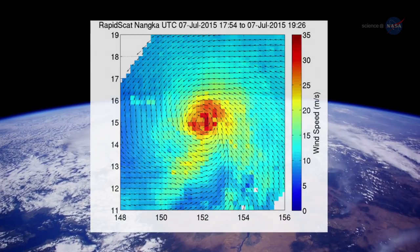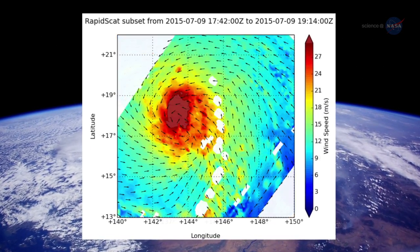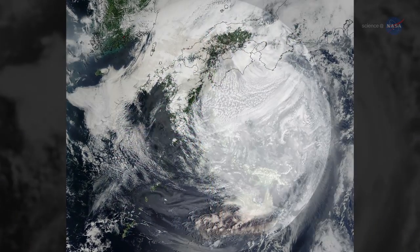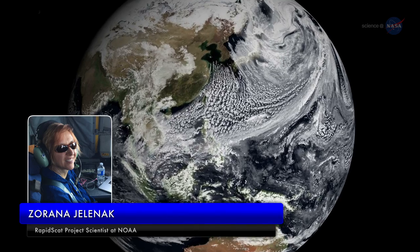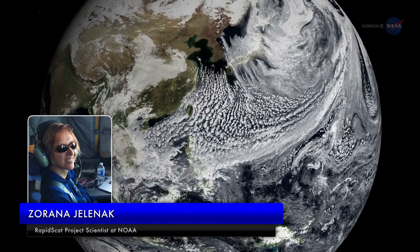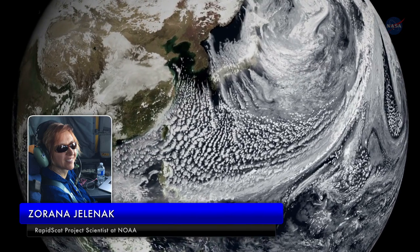The data that Rapid Scat provides is being used by NOAA to support marine weather forecasts and warnings, providing better observations of storms as they intensify and weaken. Zorana Jelenak, Rapid Scat project scientist at NOAA, says: "Rapid Scat observations greatly aid in our ability to study temporal changes of wind fields. When observations are available, we have the ability to study changes within one hour at high latitudes."